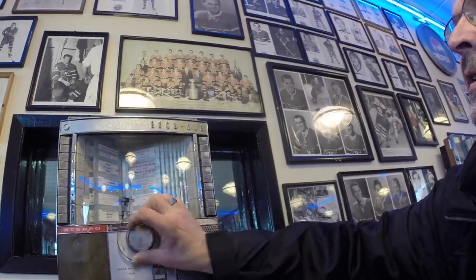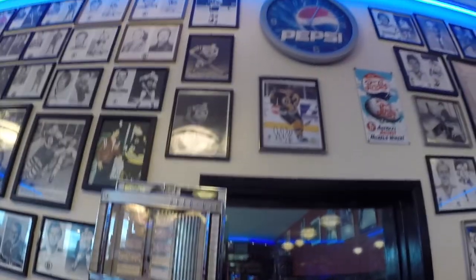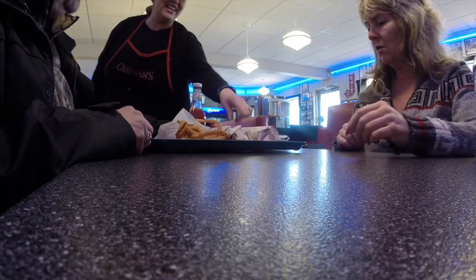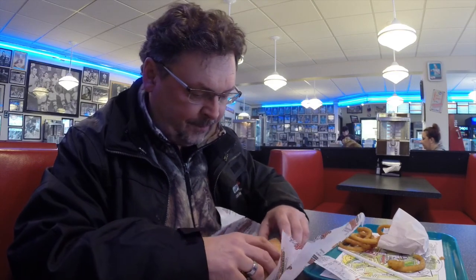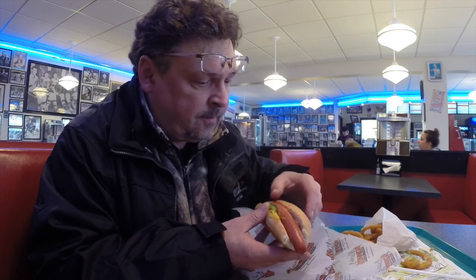We had to move tables because before we were sitting in the Habs section over there, so I had to move over to the Bruins section. The food arrives — thank you so much. This is the fried onions. This is the world-famous Skinner's hot dog. Did I get chili on me? Yeah, there's a little bit on there. Oh perfect. Anyway, hope you guys enjoyed the flood update — thanks for watching Wild North Netley.